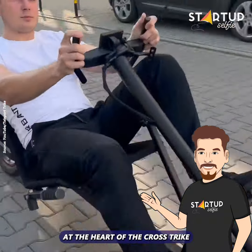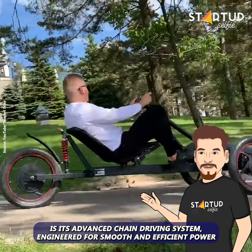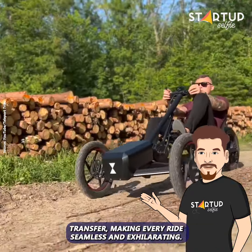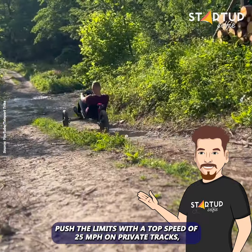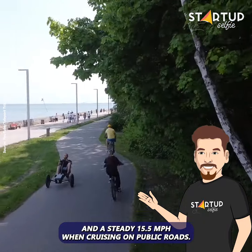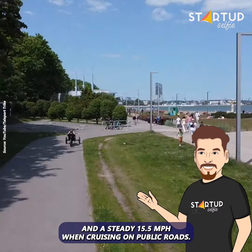At the heart of the Crosstrike is its advanced chain driving system, engineered for smooth and efficient power transfer, making every ride seamless and exhilarating. Push the limits with a top speed of 25mph on private tracks and a steady 15.5mph when cruising on public roads.